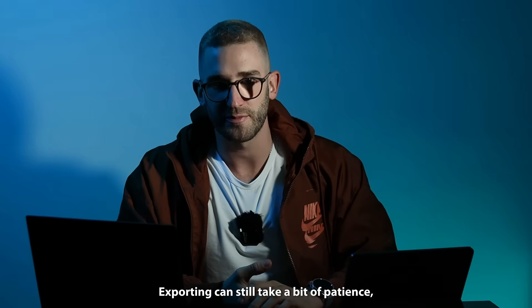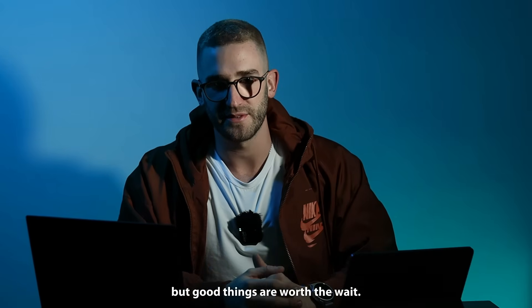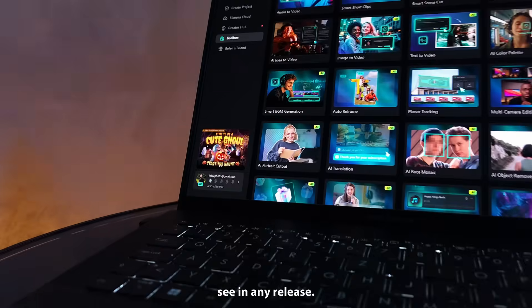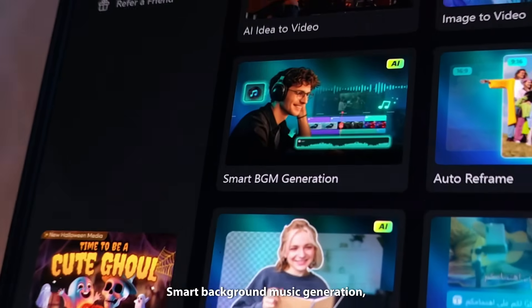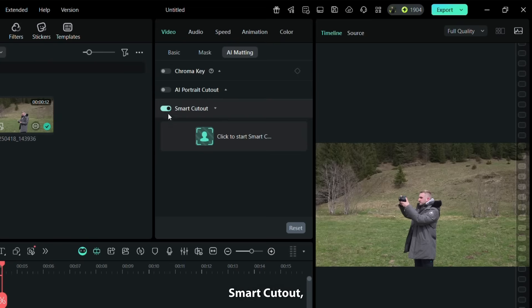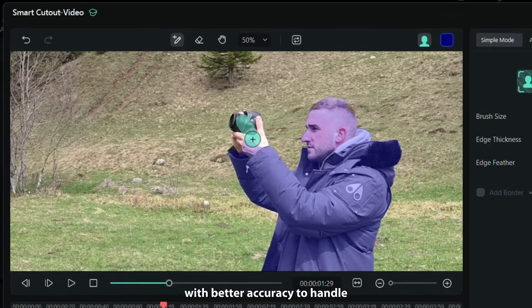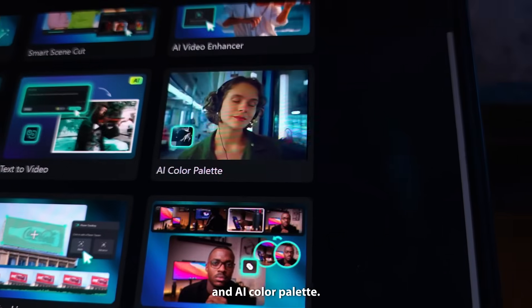Exporting can still take a bit of patience, but good things are worth the wait. Here are my top 3 features I'd love to see in any release: smart background music generation; smart cutout, which is drastically improved in the new Filmora 15 with better accuracy to handle complex edges for more professional results; and a color palette.